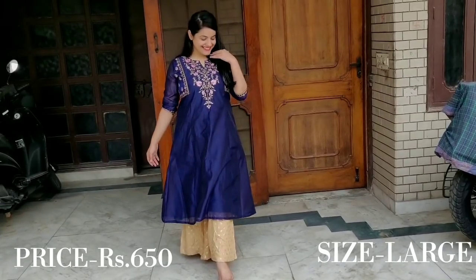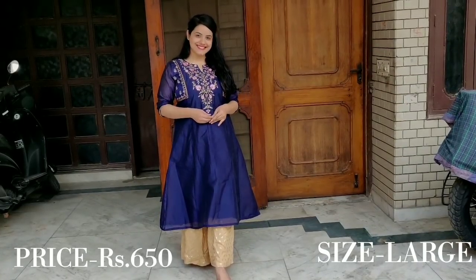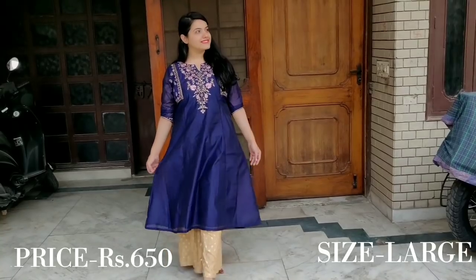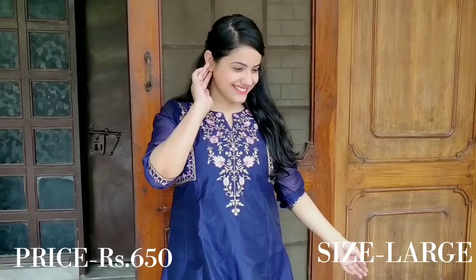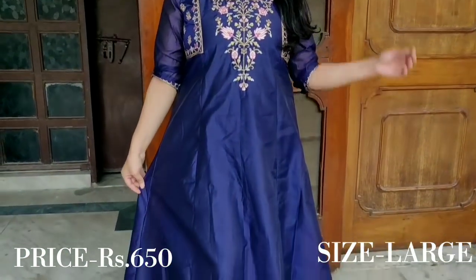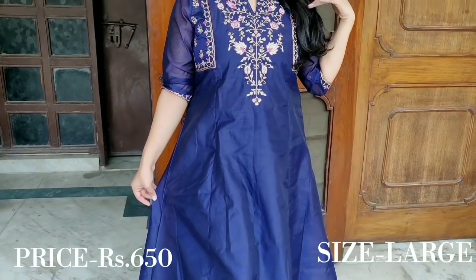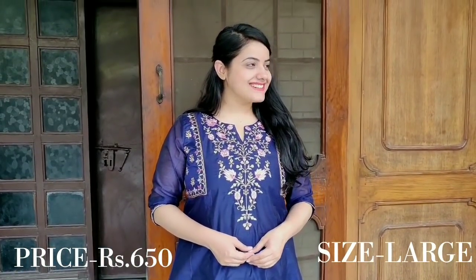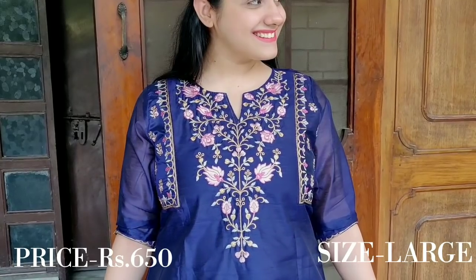It also has embroidery on the ends and the whole chest area has beautiful work. The rest from the bottom is simple but comfortable. I have styled it with a golden palazzo. It also works with a pink palazzo. I really love the colour and I think you will get this for ₹600 — it is a steal deal. It looks so good for the price.